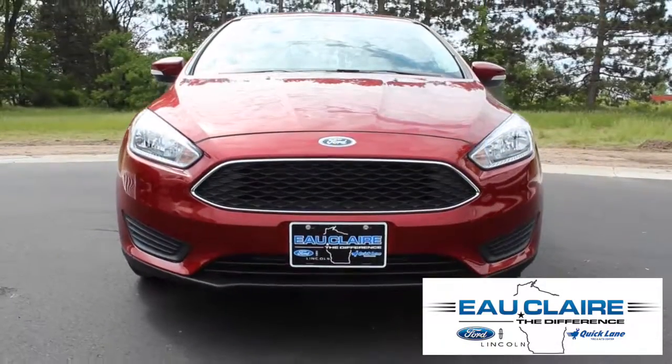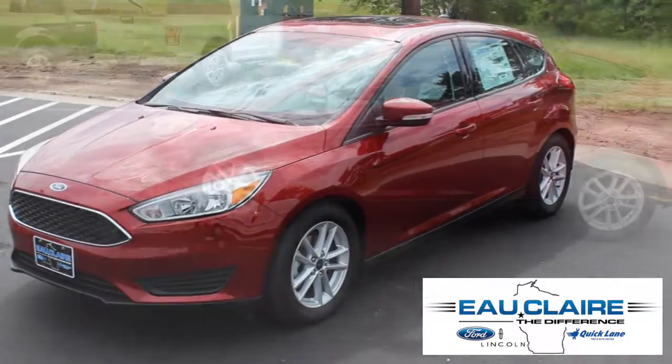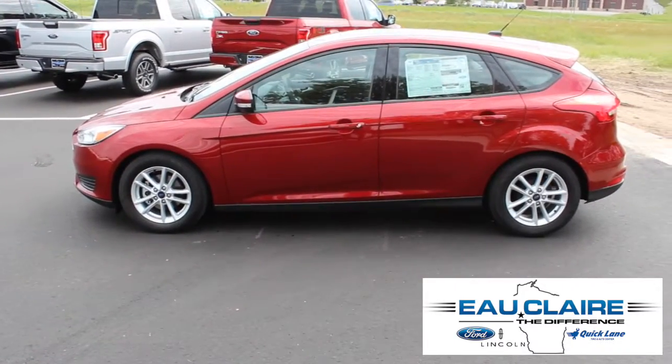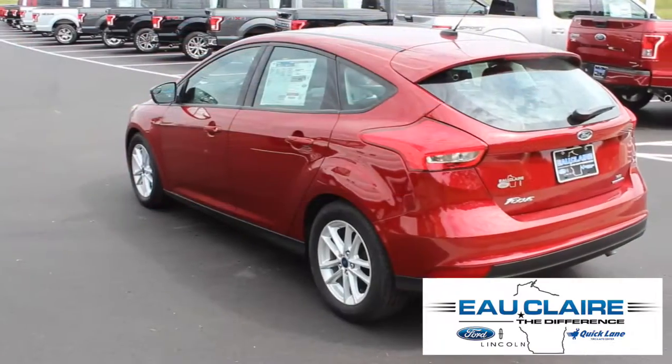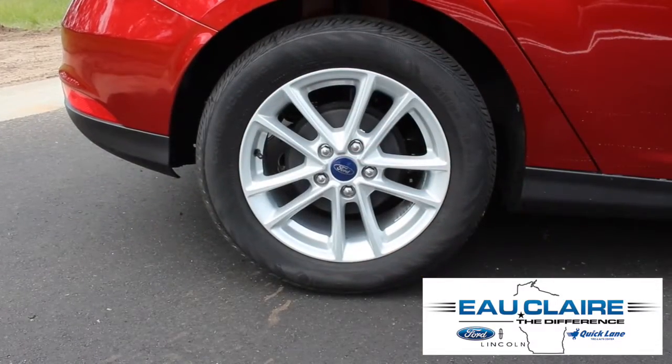This is the 2016 Ford Focus SE Hatchback. This ruby red front wheel drive hatchback comes with a 2.0-liter 4-cylinder engine and 16-inch painted aluminum wheels.